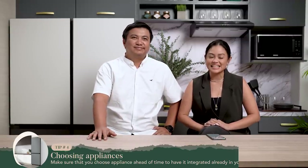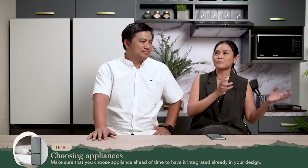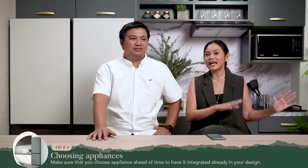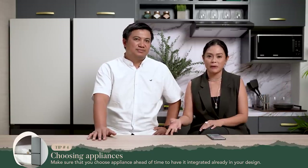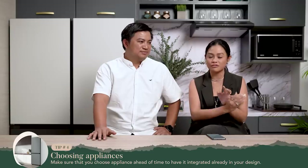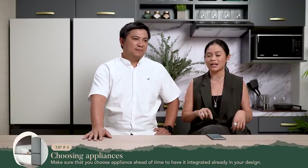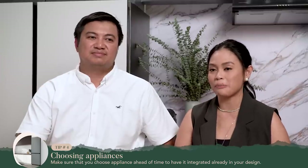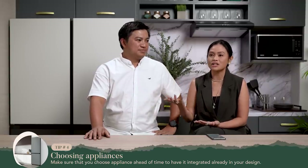Tip number four: appliances. You have to choose your appliances ahead of time. I've seen this a lot of times because appliance purchase becomes an afterthought, and what happens is there are a lot of changes — you have to spend adjusting your countertop or divisions of your module cabinets. So you really have to choose your appliances early on. And speaking of choosing appliances, aesthetics is so important, even in choosing appliances.